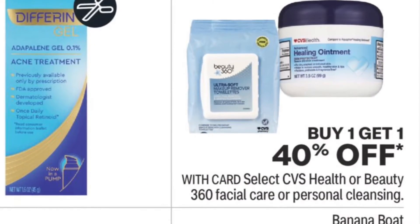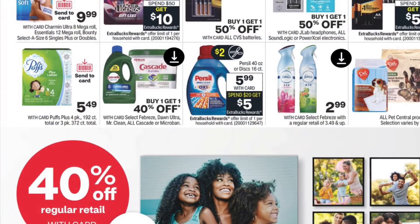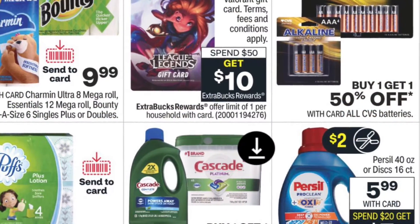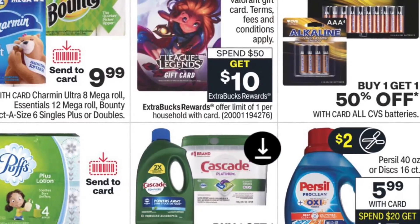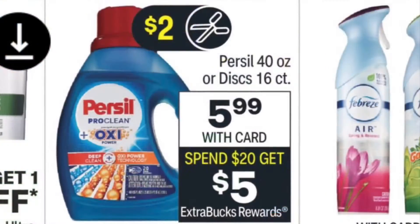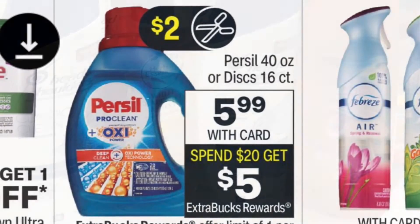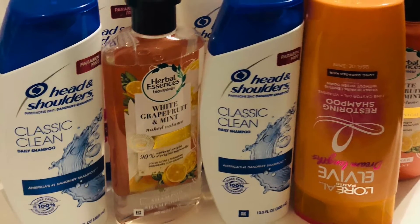Some of these items I'm going to take part in with the spend $30 get $10, and I'm also going to do the spend $20 get $5. My favorite detergent is on sale this week — purse sale at $5.99 — and when you spend $20 you get $5 back.